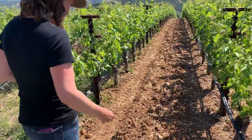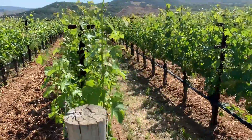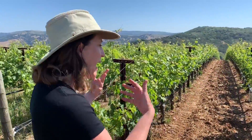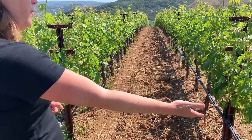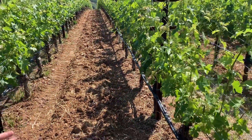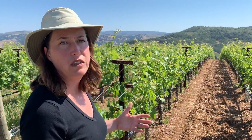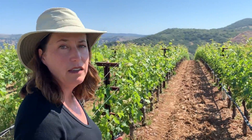We're tilling every other row because tilling brings energy to the vines and helps them recover what they lost in the previous growing season. The other row, which has grass on it, helps us control any spring rains and reduce the vigor that might come from getting extra rain in the springtime.